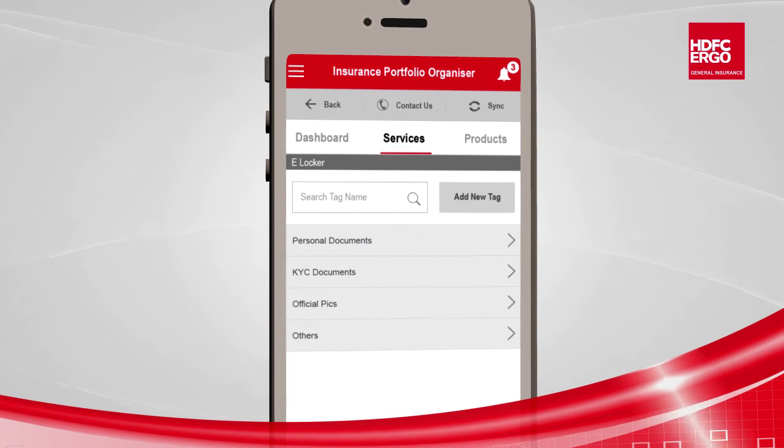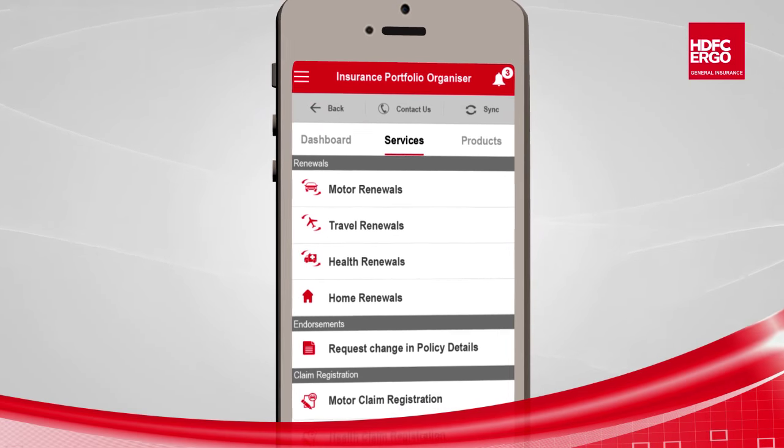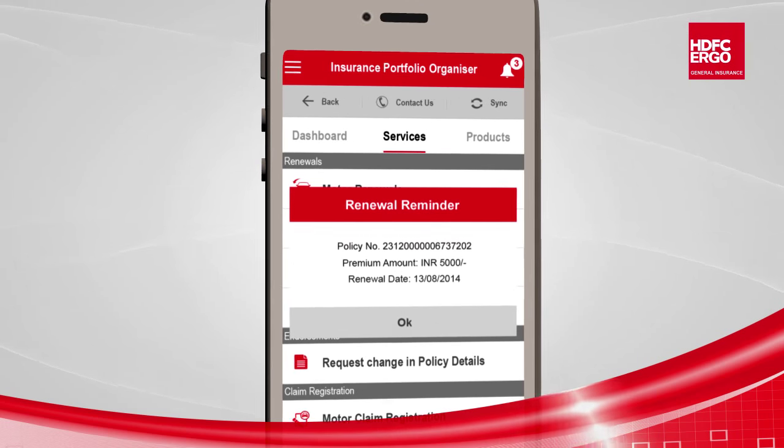This feature can be accessed by both HDFC Ergo customers as well as non-customers. To avoid missing policy renewal dates, the app automatically sets renewal reminders.